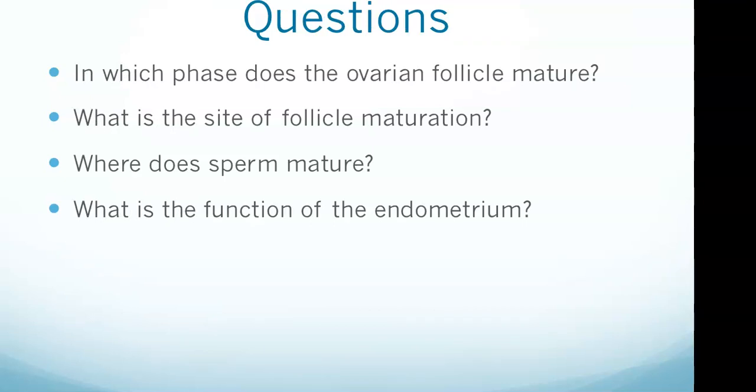Having watched this video, those four focus questions should be no problem. That should help you be in really good shape for what you need to know about the reproductive system.